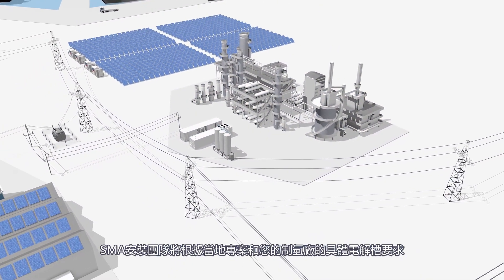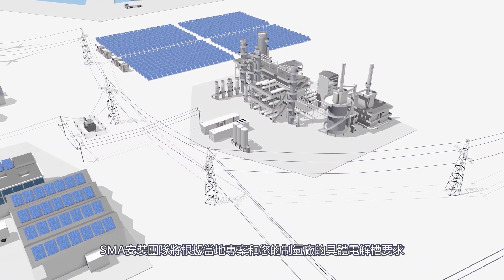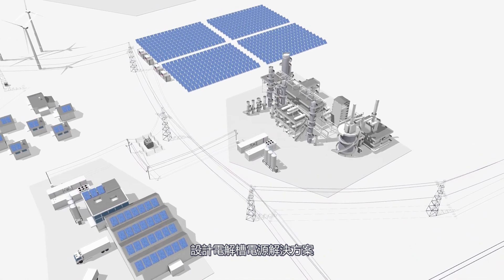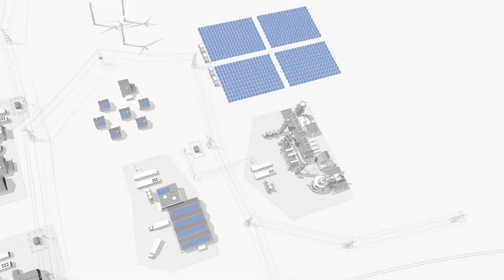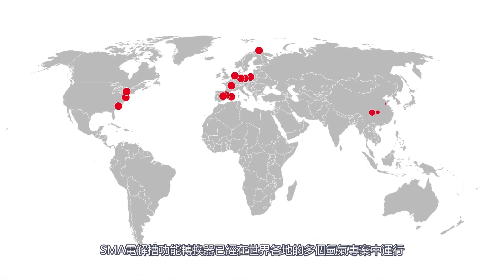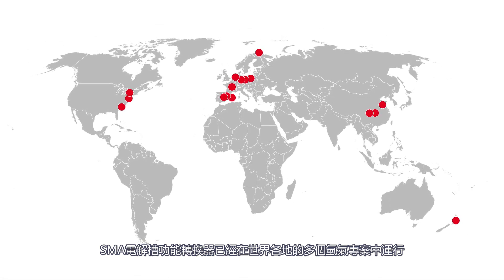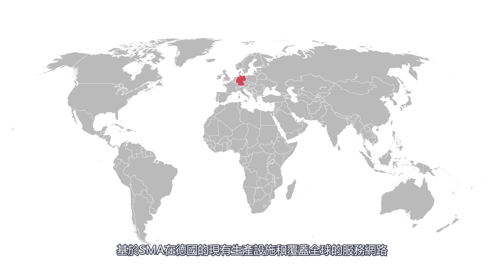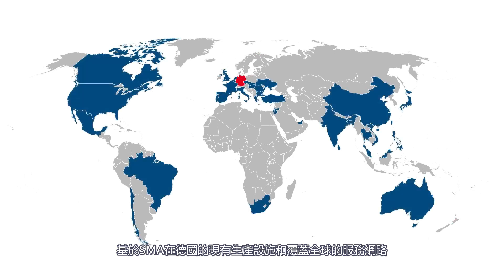Our engineering team designs the electrolyzer power solution to the local project and specific electrolyzer requirements of your hydrogen plant. Our electrolyzer converters already operate in multiple hydrogen projects around the world. Basing on our existing production facilities in Germany and our worldwide service network, we are ready for this fast-growing market.